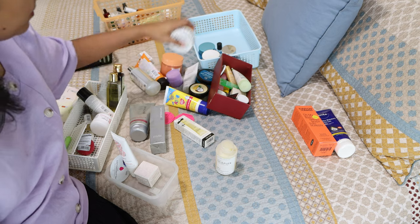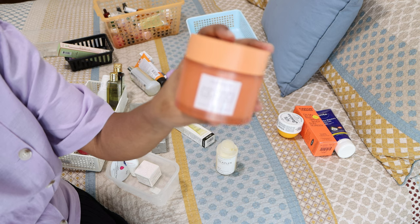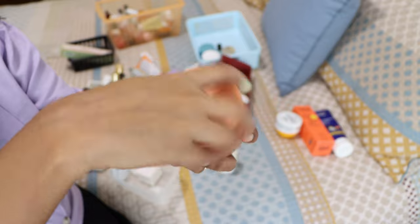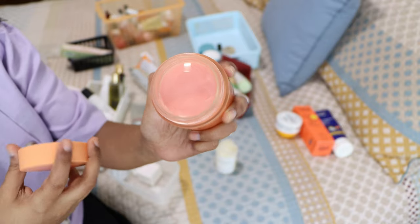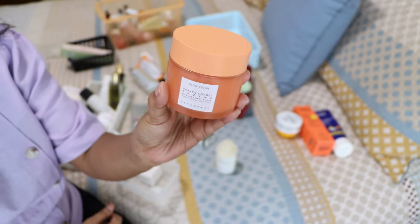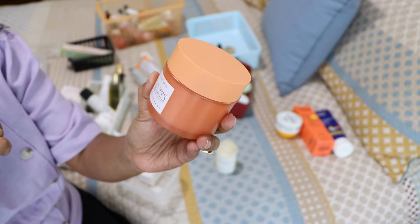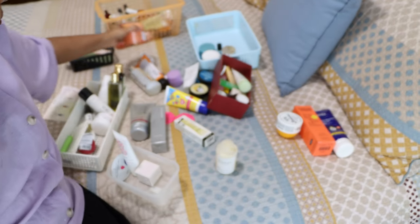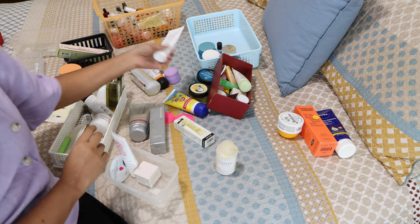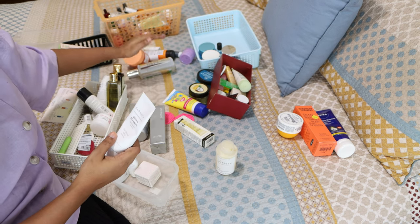There are some body lotions here, and there's also the Glow Recipe papaya sorbet cleansing balm. I haven't used it much — just twice — but I really like it. It takes off makeup in a second and it's very similar to the Farmacy one. I'm currently using it so I'll keep it and let you know my further thoughts. Most of the other things here came from the previous section.